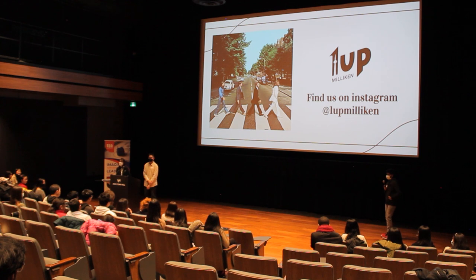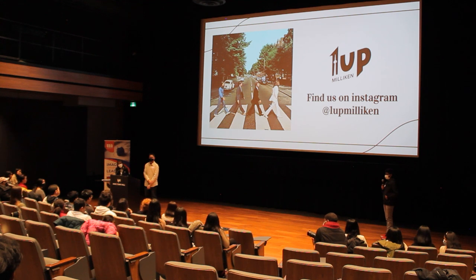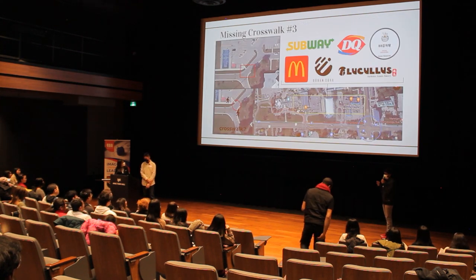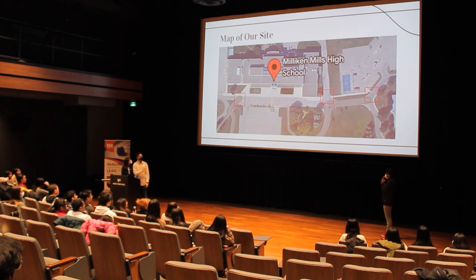Thank you also for your presentation. Did you consider traffic signals or stop signs at any of these intersections as part of your solution — not just crosswalks, but maybe a stop sign? One of the locations did have an all-way stop, but that didn't really help because in the middle red box area there's an all-way stop that allows only one car through at a time. However, during morning peak traffic, everyone is rushing and they don't really pay attention to it.